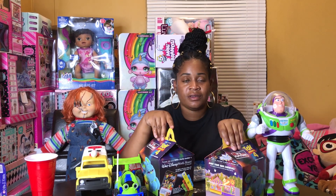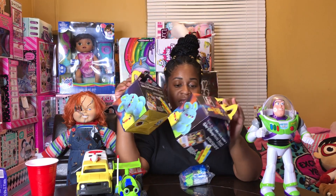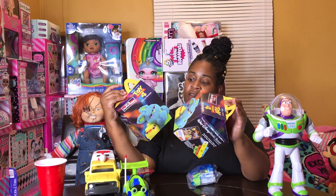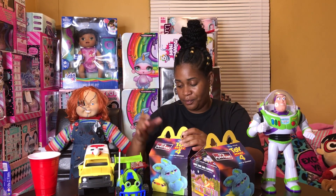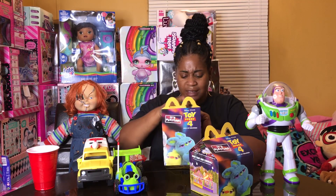Hi you guys. Today I'm going to be opening the McDonald's Toy Story 4 Happy Meal. Let's see what kind of toys is inside, right?